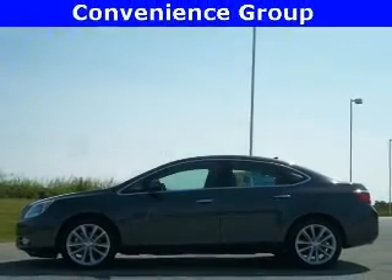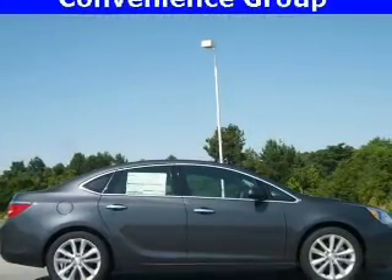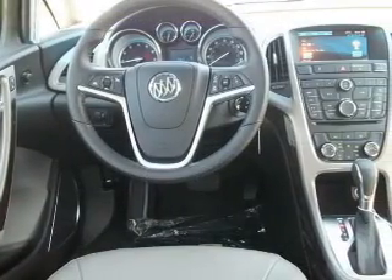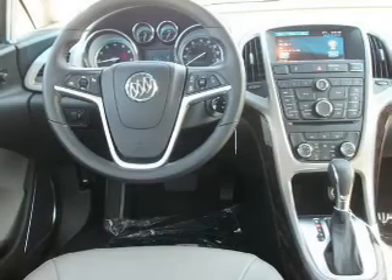The powertrain includes front-wheel drive with an efficient four-cylinder engine. Driven by a six-speed automatic transmission, the anti-lock braking system will help deliver you safely to your destination.